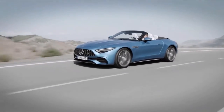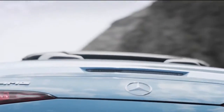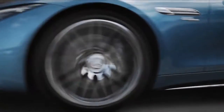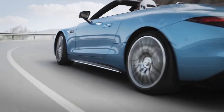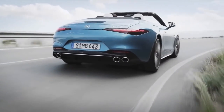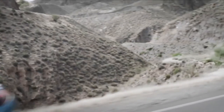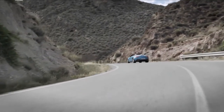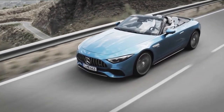GM's 2.0-liter turbo diesel LSQ inline-four makes 281 pound-feet from 1,500 to 2,750 rpm. While it's not as low in the rev range, the 1,750 rpm peak torque band of the M139 is actually better than the 1,250 rpm range of the LSQ's peak twist.